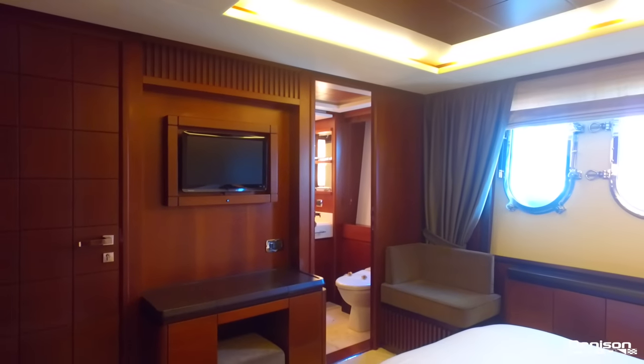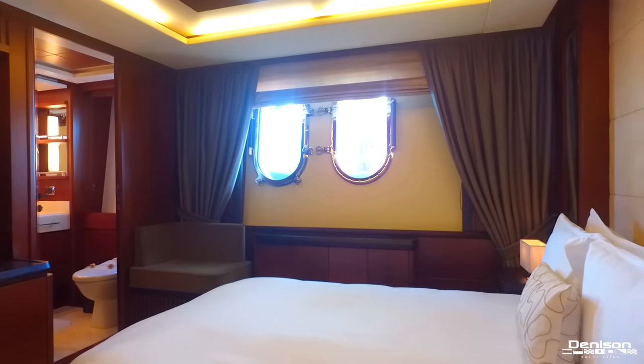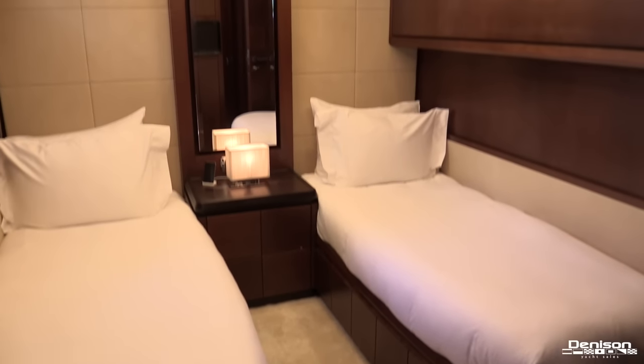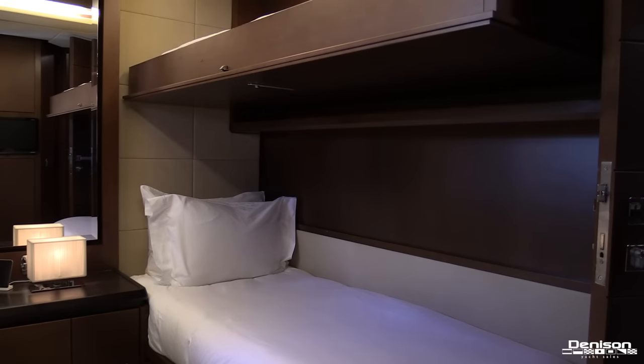Forward of the master entrance on the main deck is the access to your other four staterooms, all with ensuite heads and entertainment centers. You have two identical VIPs, and forward of those are two identical guest staterooms with side-by-side berths. These staterooms also have bunks that fold out overhead in case you want to entertain more guests.